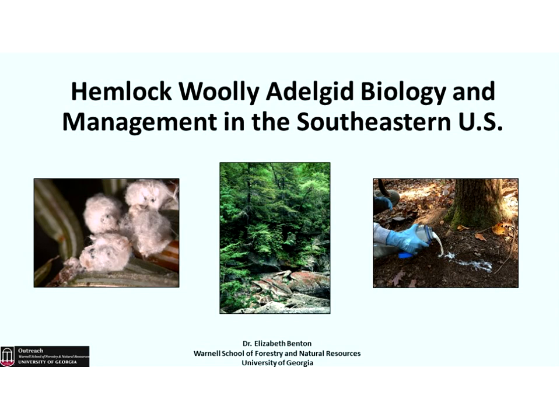Today we're joined by Dr. Elizabeth Benton from the University of Georgia Warnell School of Forestry and Natural Resources. Dr. Benton is a Forest Health Outreach faculty located in Tifton, Georgia, and today she will discuss the biology, ecology, and management of the hemlock woolly adelgid. This webinar is designed to help woodland owners, foresters, tree care professionals, researchers, natural resource managers, and concerned citizens learn about the hemlock woolly adelgid and how we can use the knowledge we have to improve the health of our forests. The title of Dr. Benton's webinar is Hemlock Woolly Adelgid Biology and Management in the Southeastern U.S.